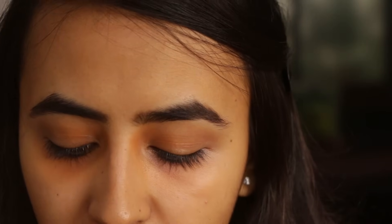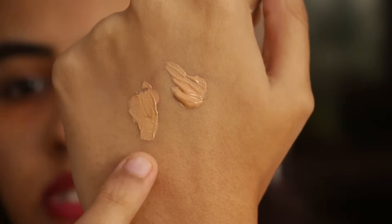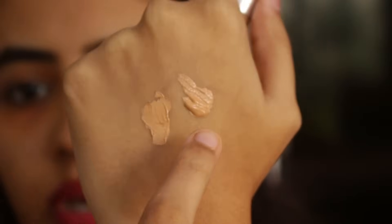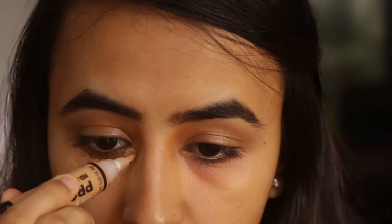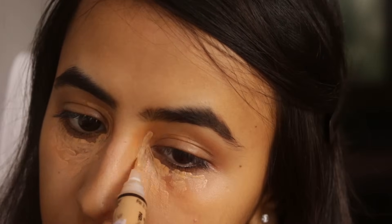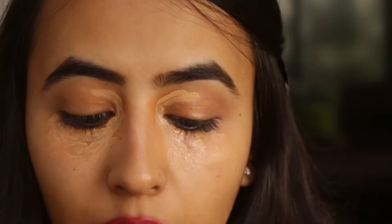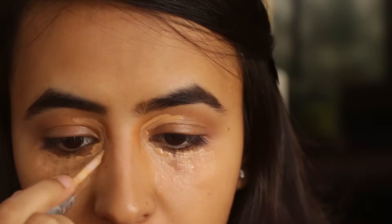I am going to show you the concealers so you all can see what I am talking about. This is what the LA Girl Concealer looks like — as you can see this is very similar to my skin tone and this has a lot of yellow in it. The second one is L'Oreal's True Match Concealer, and as you can see they are very similar — almost the same color. So now I am just going to apply both of these concealers under my eyes. I am applying the LA Girl one first, and now I am going to be using the L'Oreal True Match Concealer on top of it. You definitely don't require two concealers, but I just prefer using both.